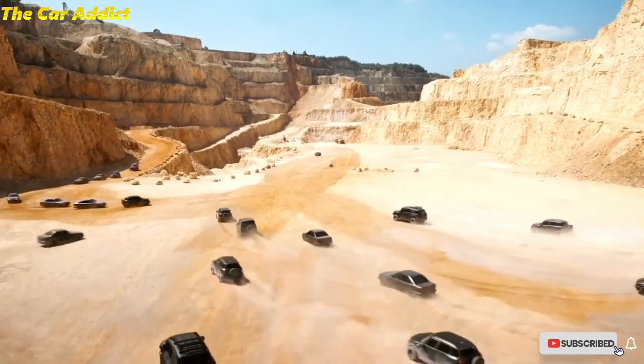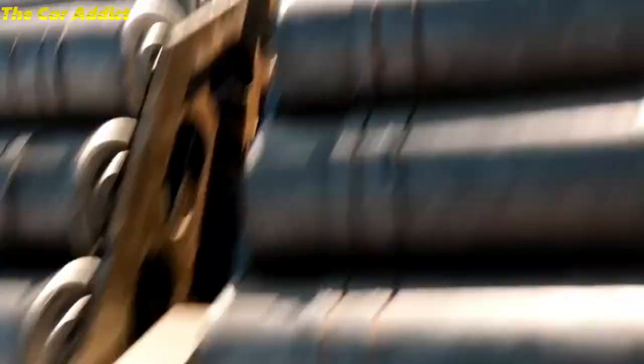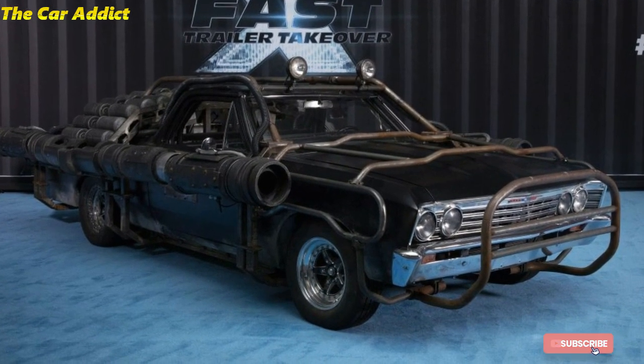Much like the rest of the cast, Jacob Toretto will also be driving an insanely fast car. This time, Cena will be driving a Chevrolet El Camino Monster fitted with rockets, which is pretty insane.